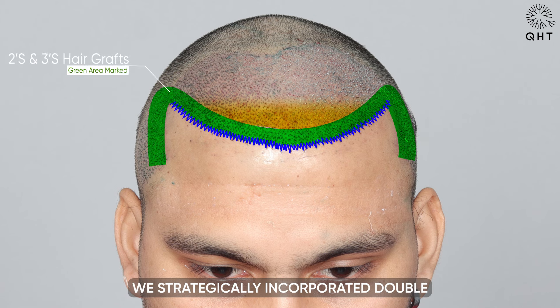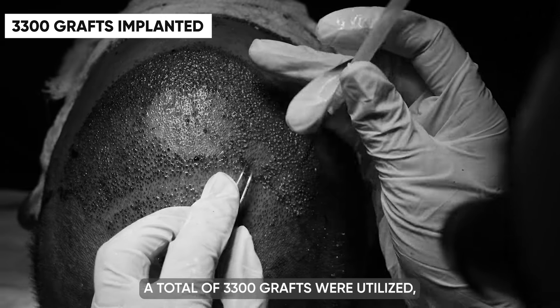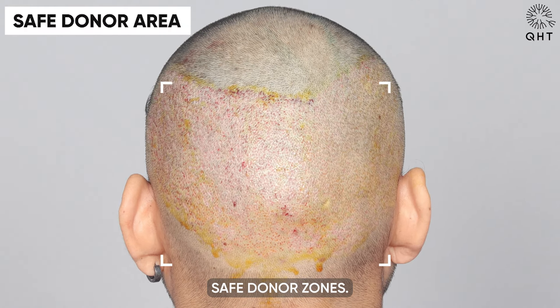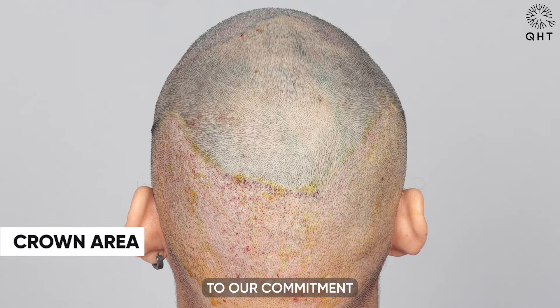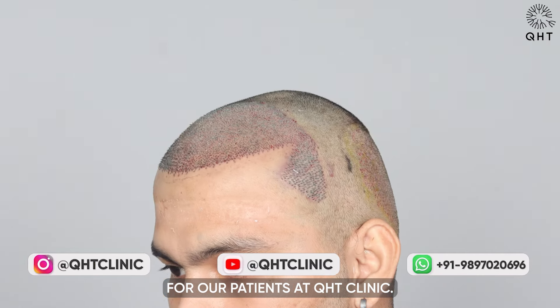To achieve the desired density, we strategically incorporated double and triple follicle grafts. A total of 3,300 grafts were utilized, sourced from the patient's safe donor zones. This comprehensive process is a testament to our commitment to delivering natural-looking and long-lasting results for our patients at QHT Clinic.